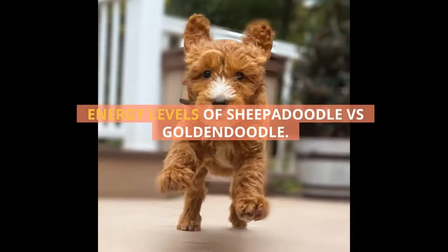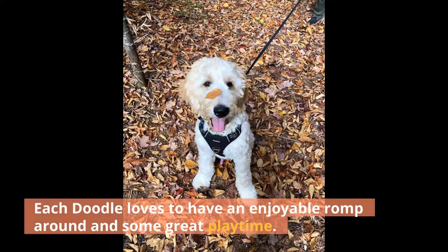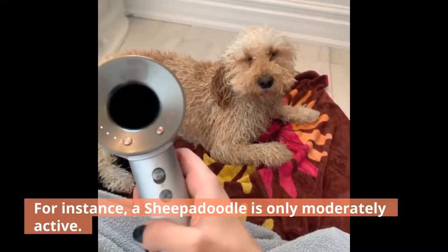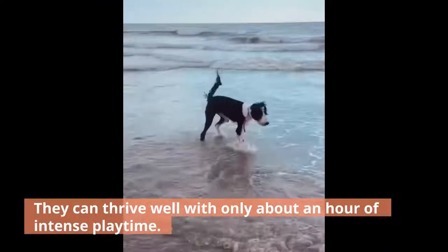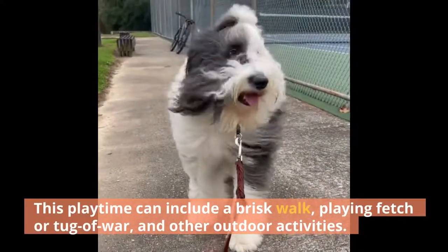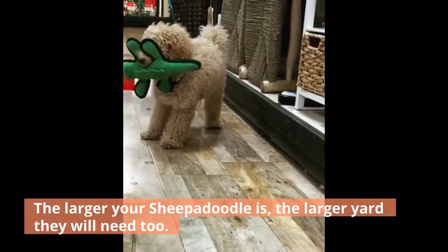Energy Levels of Sheepadoodle versus Goldendoodle. Each doodle loves to have an enjoyable romp around and some great playtime, but some need more than others. For instance, a Sheepadoodle is only moderately active. They can thrive well with only about an hour of intense playtime. This playtime can include a brisk walk, playing fetch or tug-of-war, and other outdoor activities. The larger your Sheepadoodle is, the larger yard they will need too.